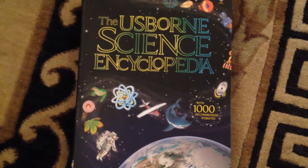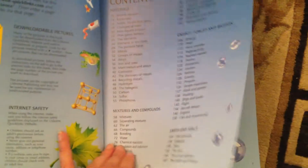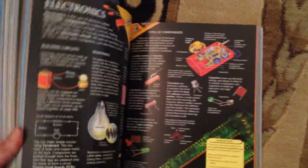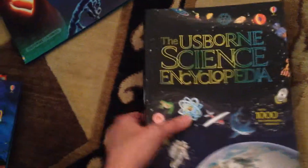Then we have our Usborne Sciences Encyclopedia. This has 1,000 recommended websites that are constantly monitored and updated. And this goes over everything that you will ever learn in science — this is like a complete encyclopedia for science. This is a really good one to keep in your bathroom so your kids can constantly read.